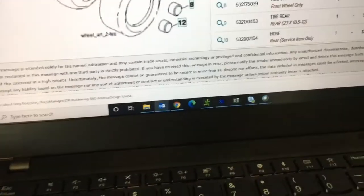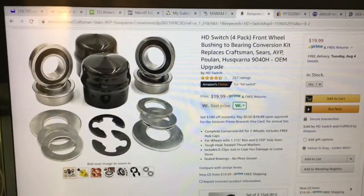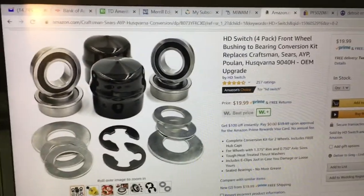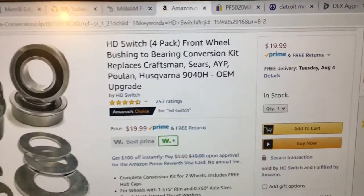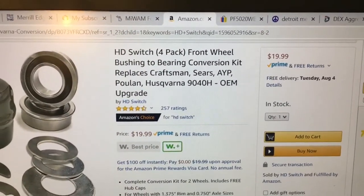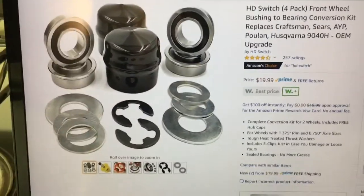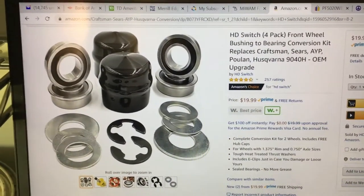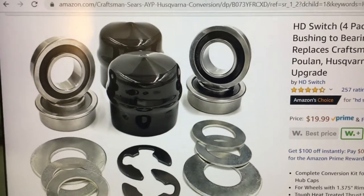It turns out there is a company that agrees with me on that — HD Switch. As I was getting ready to order the parts to just replace the clip, re-grease it and be off, I stumbled across these guys on Amazon. HD Switch makes a ball bearing conversion kit for these tractors — a bushing-to-bearing conversion kit for Craftsman, Sears, AYP, Poulan, Husqvarna, and probably several others. Any tractors that have a three-quarter inch OD axle (0.75 inch) and a one and three-eighths inch ID wheel hub (1.375 inch) — there are many tractors that have that. Instead of those bushings, you yank them out and you put in ball bearings.